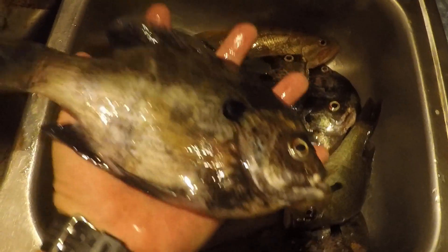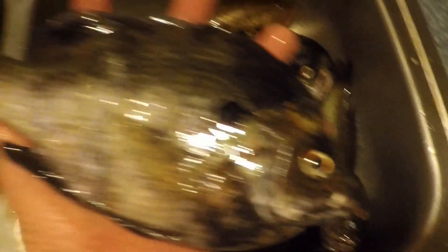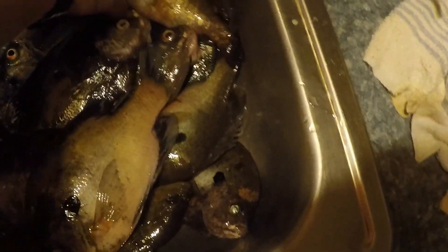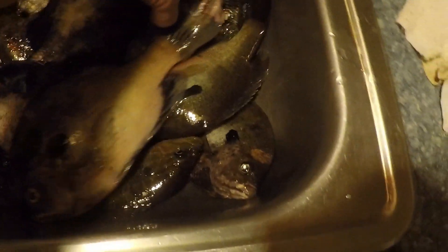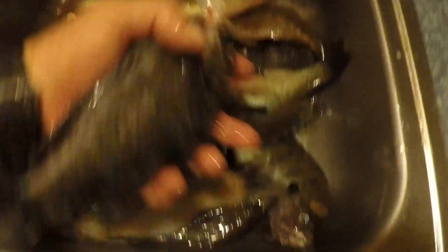Alright YouTube, this is our catch for the night. We stayed till about 12 o'clock, so we fished about four hours. Caught some nice brim — a few good, nice big hand-size, bigger than your hand brim. One little bass — I guess I should have thrown him back, but I didn't know how many I was going to catch. Some of them I had to tear out because they swallowed the popper, so that's why some of them aren't still alive.